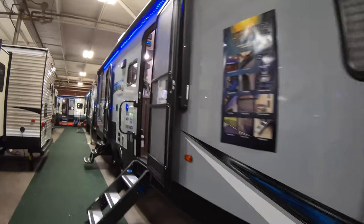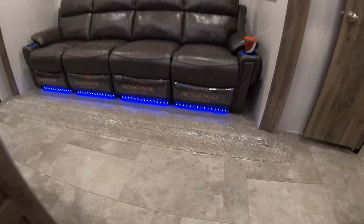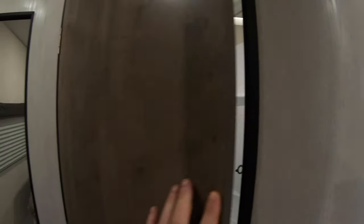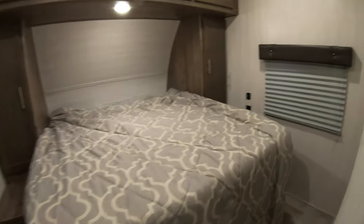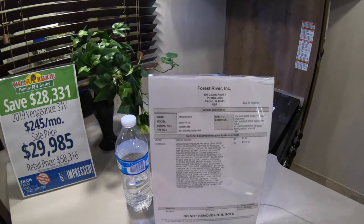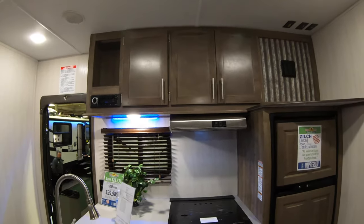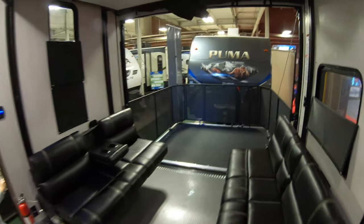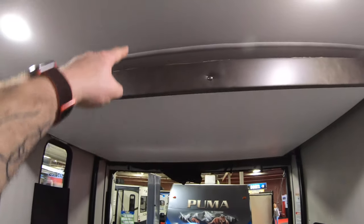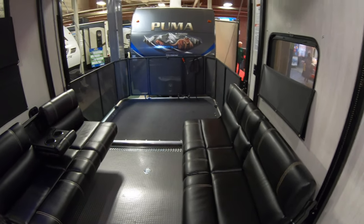How about we check out a toy hauler? So this is the Vengeance 31V. Love the colors — see the little accent lights below. We immediately got a nice big bathroom. Look at all this space in the bedroom. I like how they've done the little accent wallpaper. And then we come out to the massive party area. This does have the bed that comes down, so you could convert this space. I've seen full-time RVers convert this to a kid's room — pretty cool.